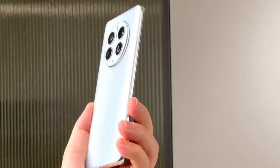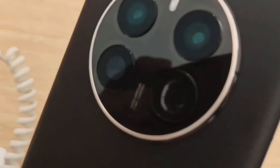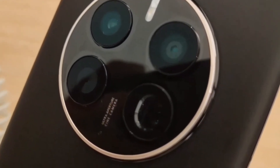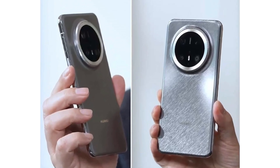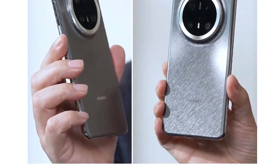As the Mate 70 series rolls out, it's clear that Huawei's story is far from over. The journey of overcoming sanctions and pushing technological boundaries is a testament to the company's ability to adapt and innovate. What lies ahead for Huawei and SMIC remains uncertain, but one thing is for sure: they've proven they're not out of the game yet.